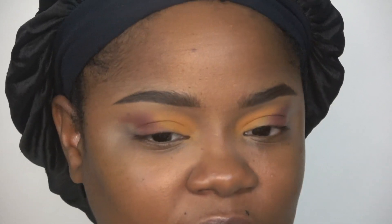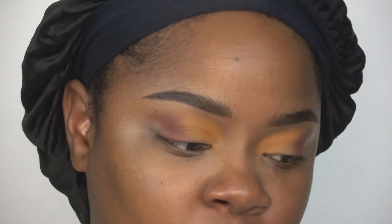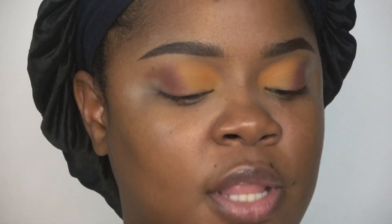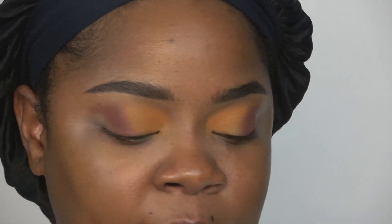I definitely need to put something above my brow bone — I don't like when it's bare doing a look like this. I'm trying to decide between shimmer and matte, but I'm feeling the matte eye lately. Next up I'm taking the shade Monday and putting that on the outside — it's pretty much the same shades as last time except I used Man-Made instead of this Main shade.